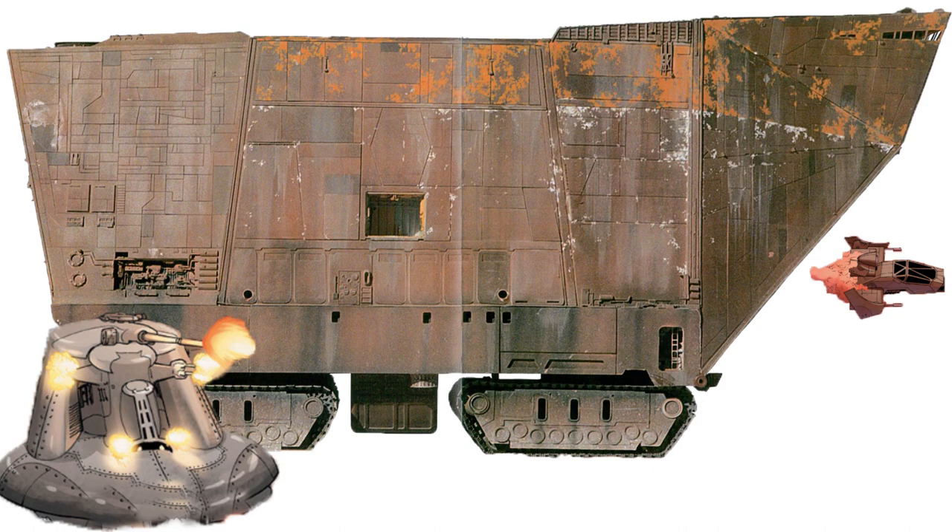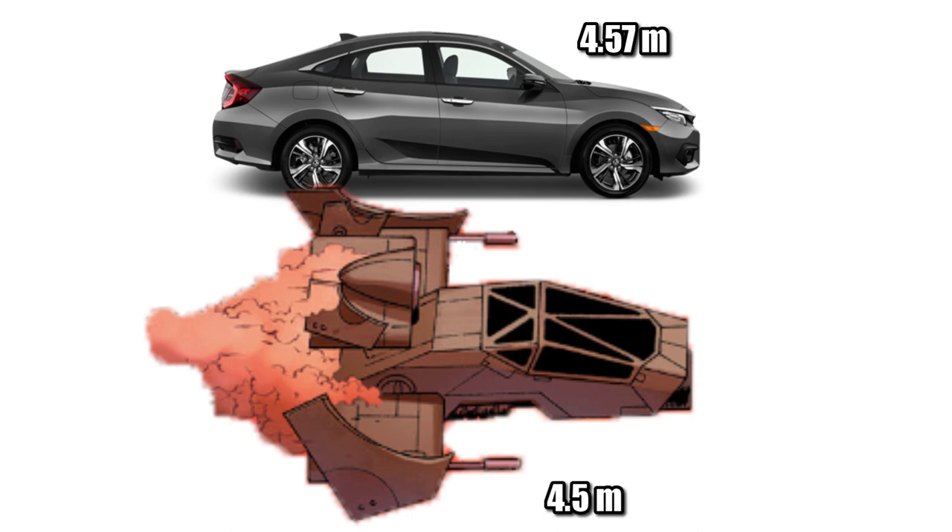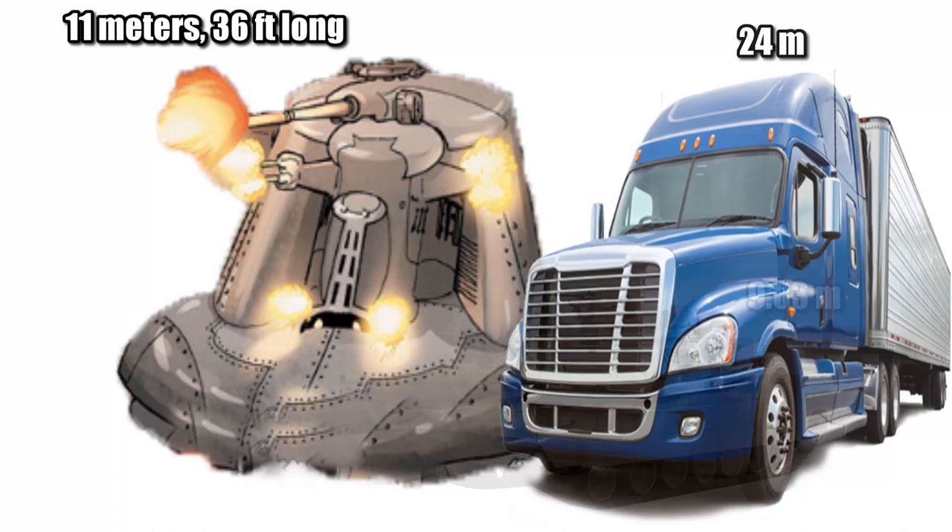For some real-world comparisons, the combat speeder was almost the exact same length as the Honda Civic, and the tank would have been just a meter longer than the M1 Abrams, or about half the length of an 18-wheeler.